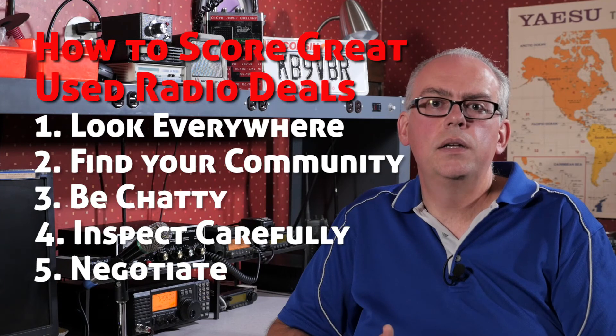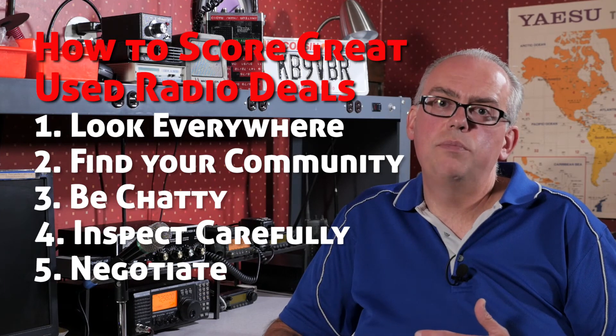And finally, negotiate. Some people are pretty set on their pricing while others will have some flexibility. Knowing the value of a piece of equipment is going to be very helpful in assessing if there's some wiggle room. If you're not sure of the value or the flexibility of the seller, you can always take this tactic — ask them, will you entertain a potentially insulting offer? Who knows, people are curious and they might listen to you.